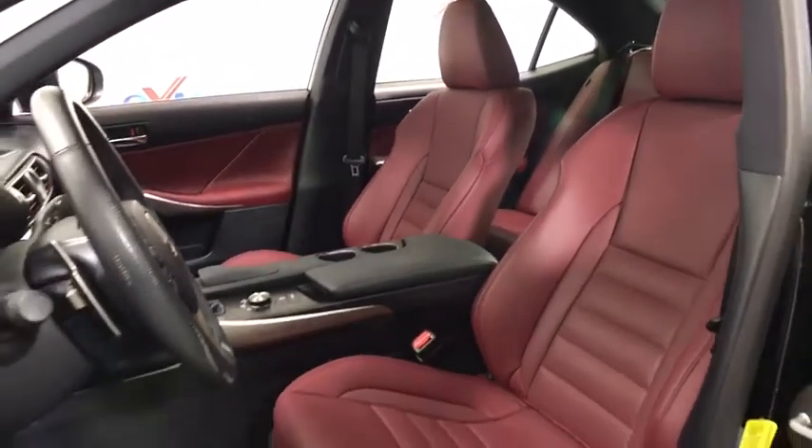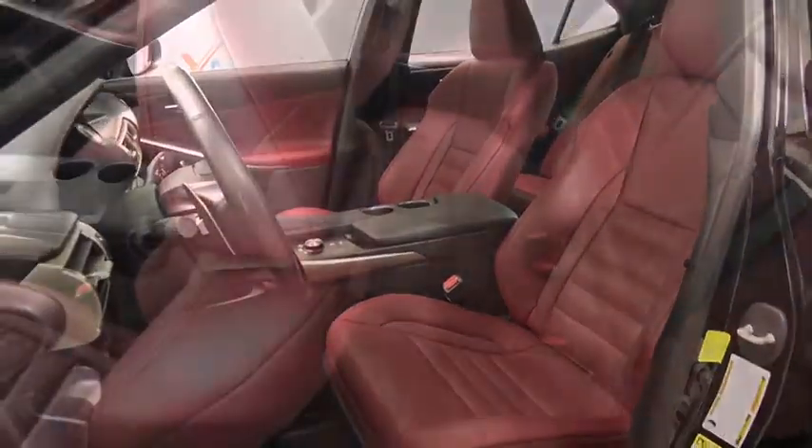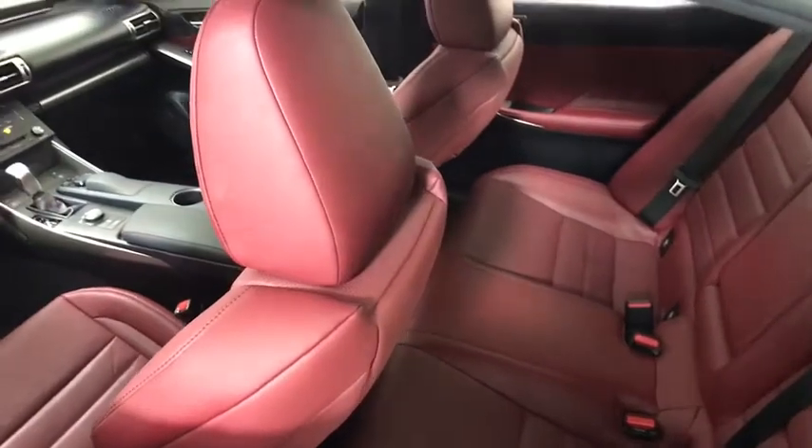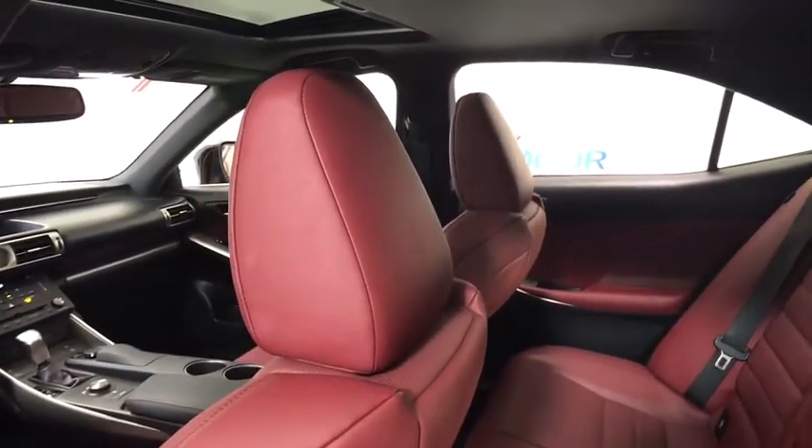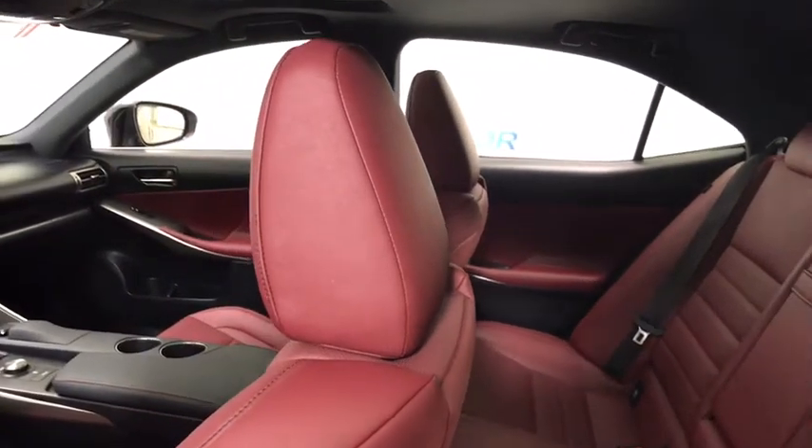Here are some of this vehicle's great options: power passenger seat, traction control, dual airbags, alloy wheels, power steering, four-wheel disc brakes, eight speakers, security system, compass.